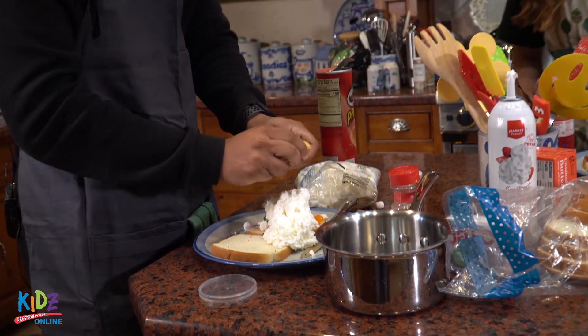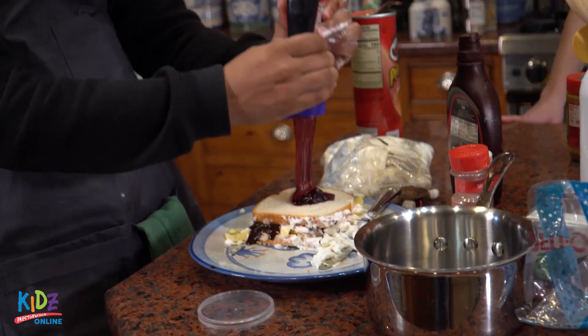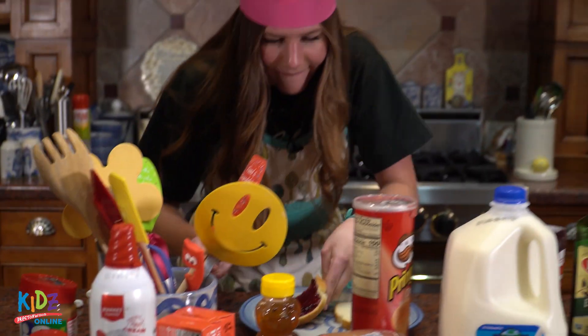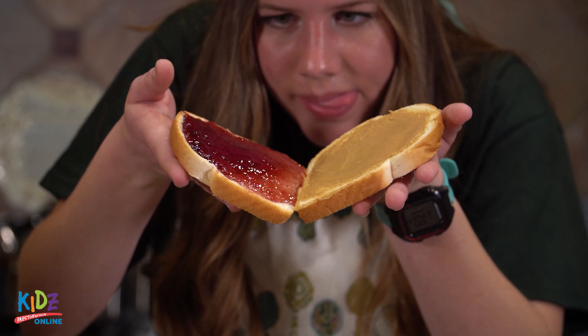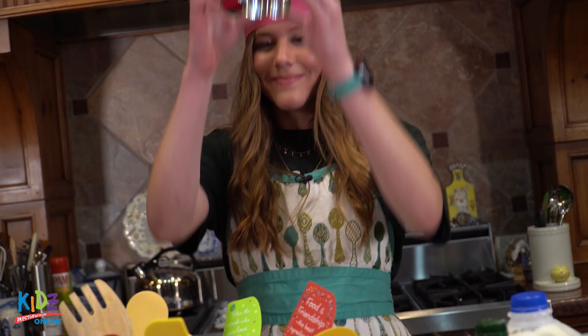Vincent wastes no time getting his sandwich together, but his decisions seem a little rushed. He may need to exercise a little more patience. Emily seems cool and calm as she executes her vision. She patiently waits for ingredients, and with pause and purpose, she curates her take on the classic PB&J.